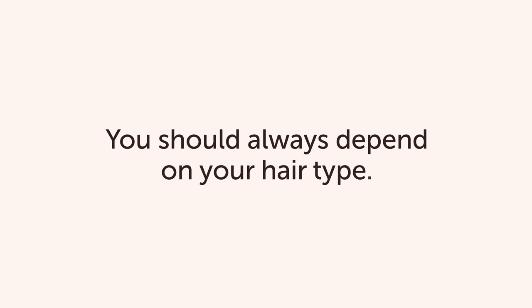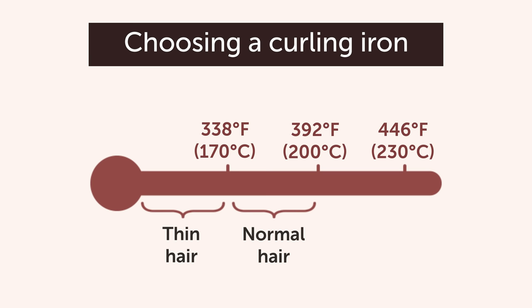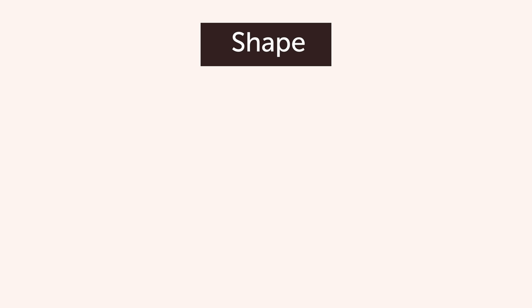Number 7: Curling Iron. First of all, you should always depend on your hair type when choosing the heating temperature of a curling iron. Up to 338 degrees Fahrenheit is a great temperature for thin hair. From 338 to 392 degrees Fahrenheit is preferable for normal hair. And from 392 to 446 degrees Fahrenheit is better for thick hair.